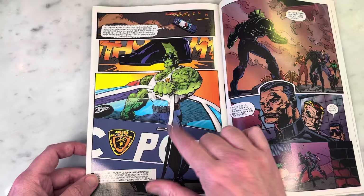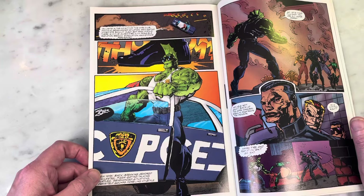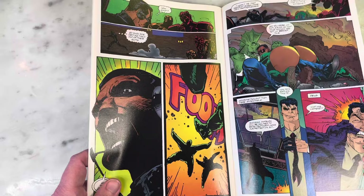Oh my gosh, surprise cameo from Savage Dragon there! Back in the day, Image sort of had this rule that you could kind of use whatever characters you wanted, as long as you didn't screw them up too bad. That is super cool. I know diehard fans would say he got the fin wrong, but I chalk it up as artistic license.